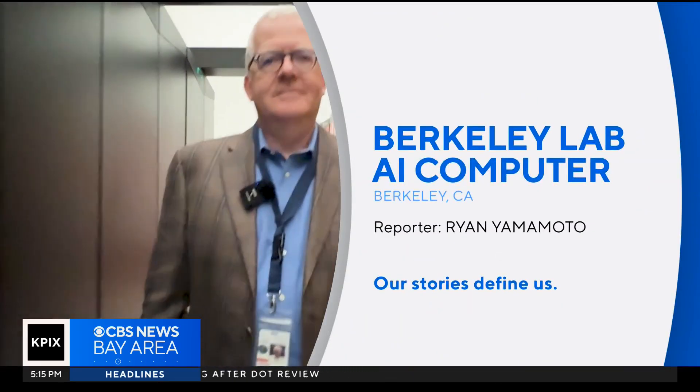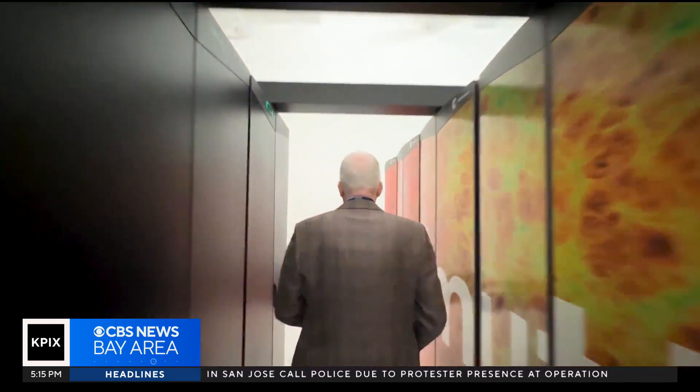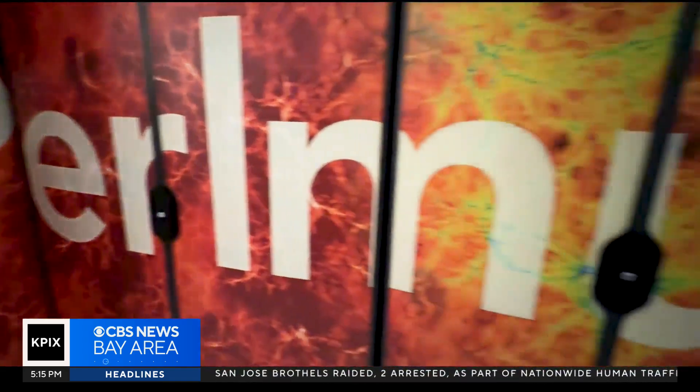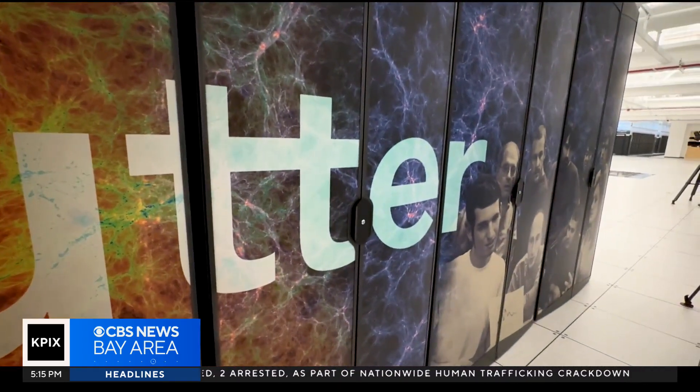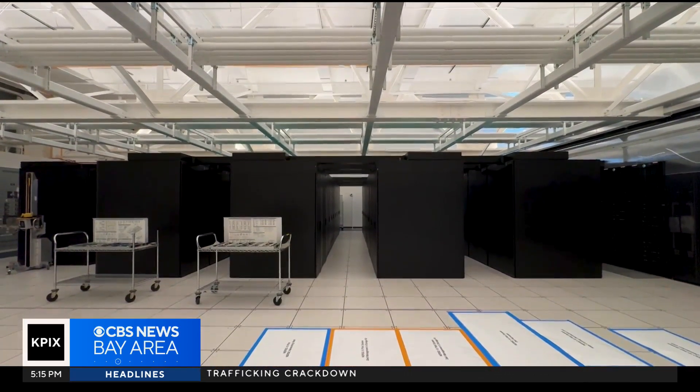When Jonathan Carter takes a stroll between the giant mainframes inside the Lawrence Berkeley National Laboratory, even he is still amazed about where he has worked for the past 30 years. Every morning I get up, I wonder what interesting things we'll be doing today, what science will be discovered. Those discoveries courtesy of Perlmutter, the 19th fastest supercomputer in the world, part of the National Energy Research Supercomputing Center, known as NERSC.